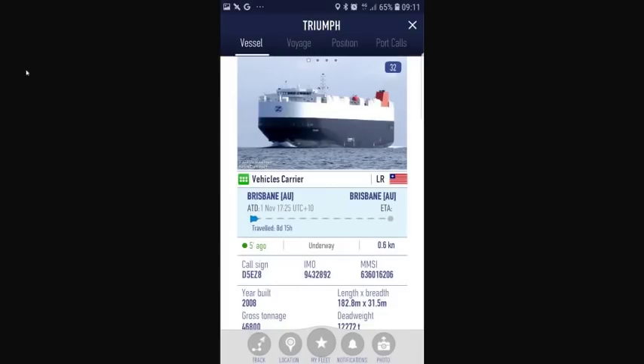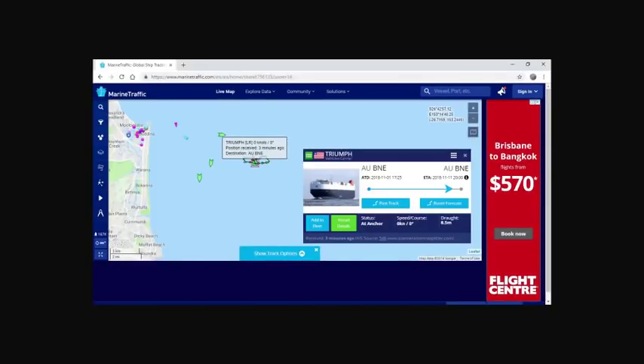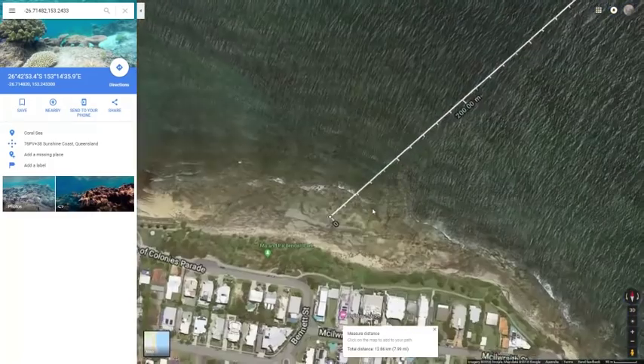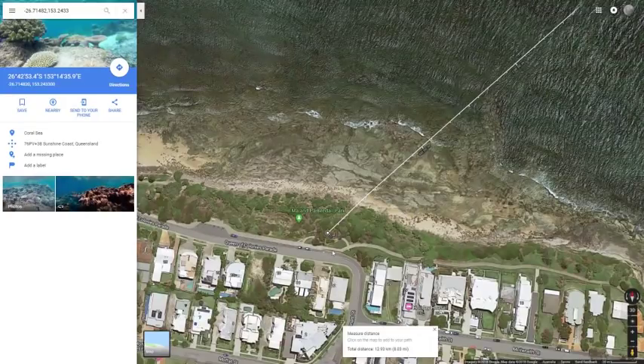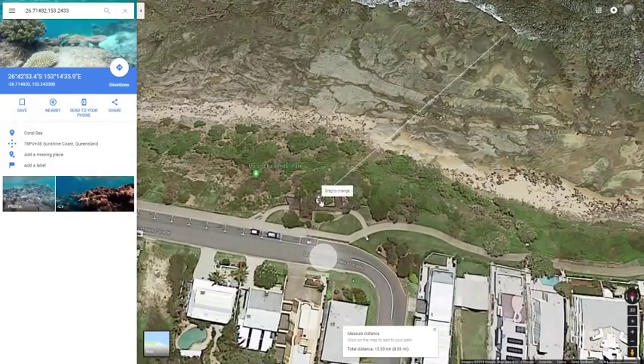Here's the ship in question — it's called the Triumph. I've got the position of the ship and the date and time, and it's showing it's at anchor, just moving around in the same spot all day — very convenient. I've plotted the position of the ship on Google Maps and it's a distance of 12.86 kilometers from the actual position that I was observing from, so it's nearly 13 kilometers for this particular shot.